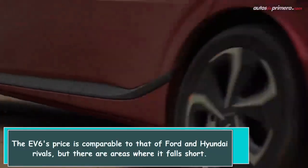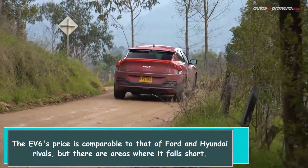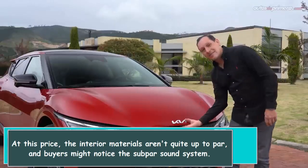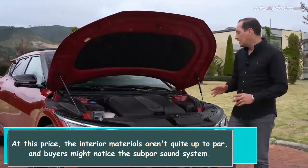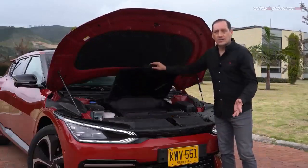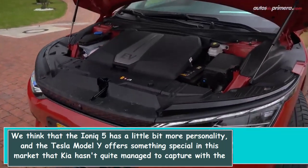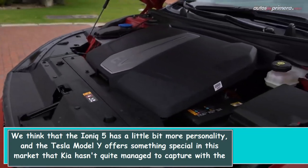The F6's price is comparable to that of Ford and Hyundai rivals, but there are areas where it falls short. At this price, the interior materials aren't quite up to par, and buyers might notice the subpar sound system. We think that the IONIQ 5 has a little bit more personality, and the Tesla Model Y offers something special in this market that Kia hasn't quite managed to capture with the F6.